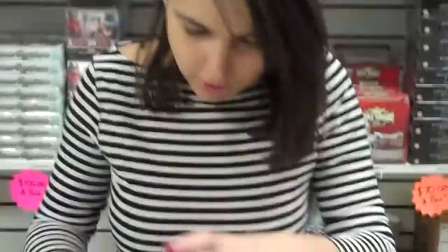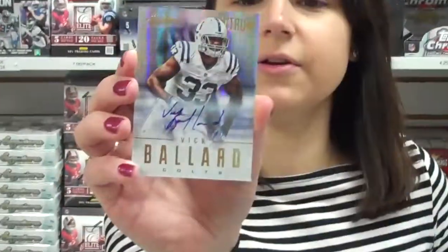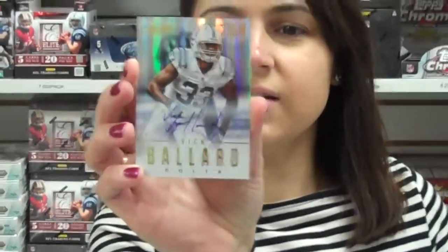That one will be very pissed off. Wait, is this one? There it is, right there. This guy — ooh, it's autographed. Look at that. Who is this guy? Vic Ballard. He's a running back. Card number 193, 234 out of 299. Not bad.